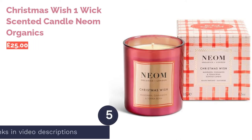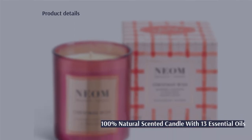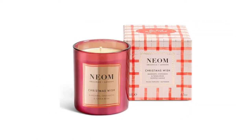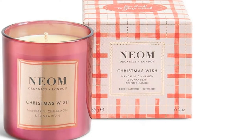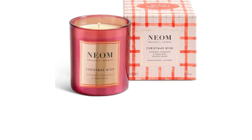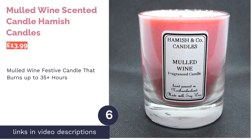For the amazing smell and impressive burn time, we think this one is a great buy. The next product is the Christmas Wish One Wick Scented Candle by Neon Organics. Neon candles are notorious for their use of 100% natural fragrances and gorgeous packaging. If the bright pink box doesn't get your attention, the scent of mandarin with cinnamon definitely will. Sweet notes of tonka bean hint at vanilla and almond, balancing it out beautifully, alongside a relaxing blend of 13 essential oils.